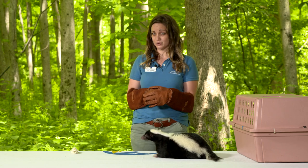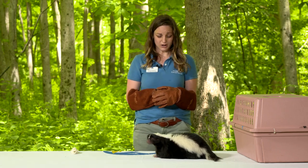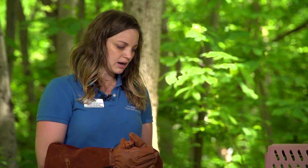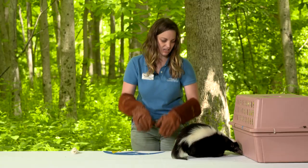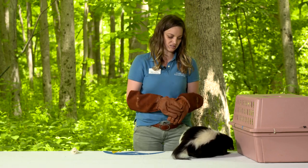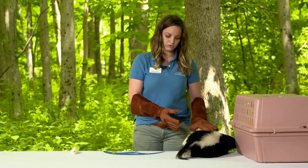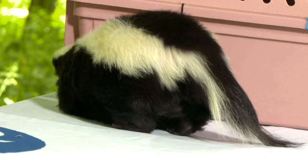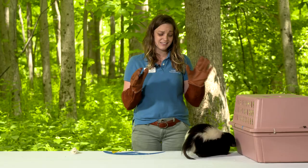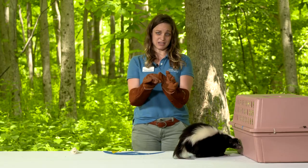What to look out for if you're getting too close to a skunk? If you get too close and make an animal like Cabbage feel threatened, he will show you by stamping his feet and sticking his tail straight up. Right now you can see that Cabbage is just sniffing around, his tail is down, so he's not feeling threatened. But he would stamp his feet, stick up his tail, and then aim his bottom at me.